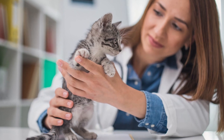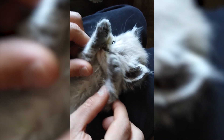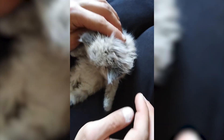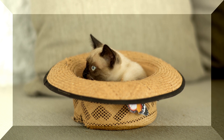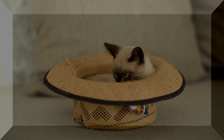Caring for an abandoned one-month-old kitten without a mother requires dedication and a nurturing approach. By providing a safe environment, proper feeding, gentle stimulation, socialization, and monitoring the kitten's health, you can give it the best chance for a healthy and happy life. Remember, your love and care are essential in helping this little one thrive. Thank you for watching our tutorial, and we wish you all the best in your journey of caring for an abandoned kitten.